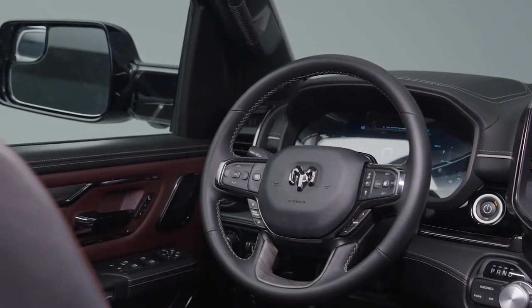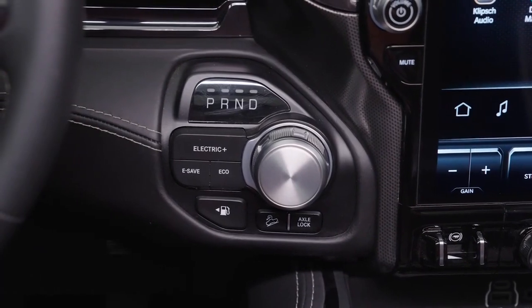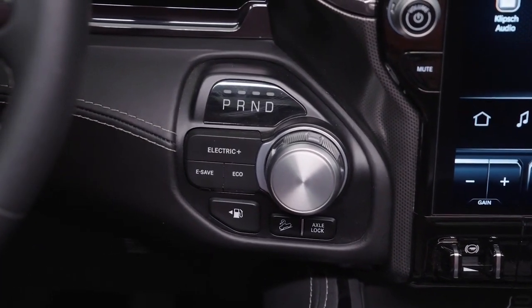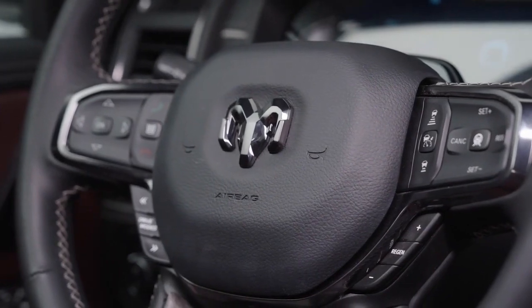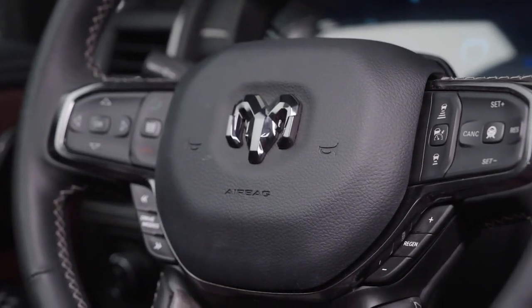400-volt DC fast charging at up to 145 kilowatts can add 50 miles of range in about 10 minutes. The Ram Charger has ports for Level 1, Level 2, and DC fast charging.